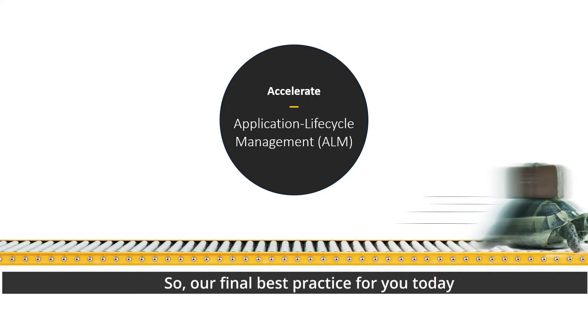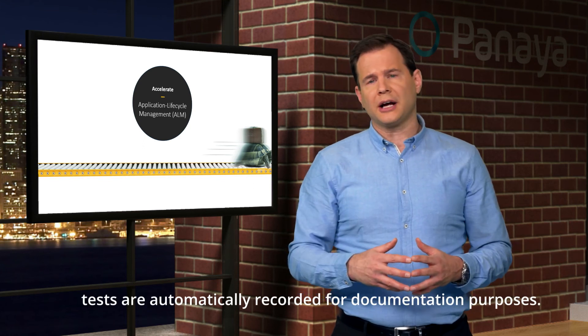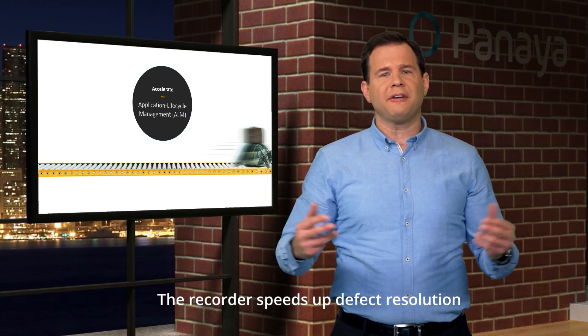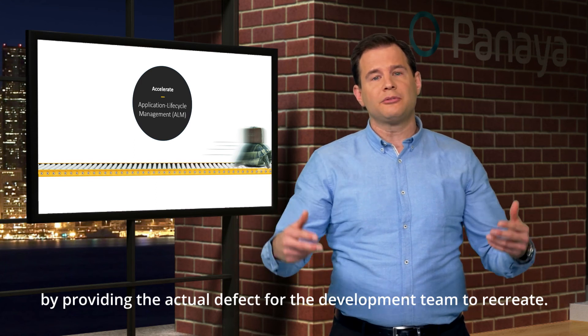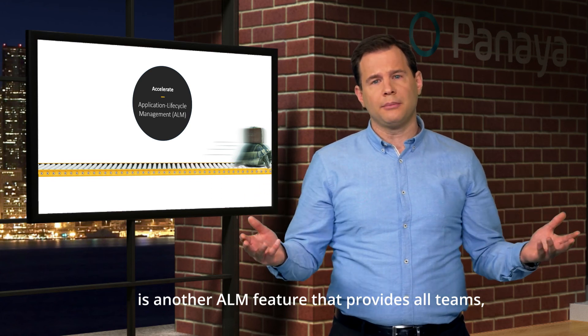Our final best practice is to accelerate ALM by automating practices that are traditionally manual, with features like test record and play. Tests are automatically recorded for documentation purposes, and the playback can be used for training and test case building. The recorder also speeds up defect resolution by providing the actual defect for the development team to recreate. Requirements traceability matrix is another ALM feature that provides all teams —